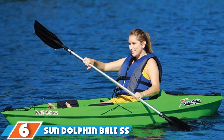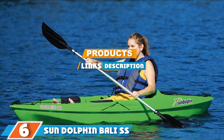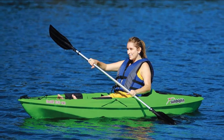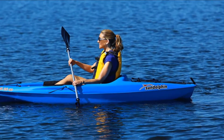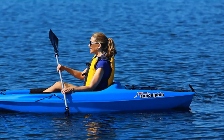Next, at number 6, we have the Sun Dolphin Belly SS 10-foot sit-on-top kayak. Sun Dolphin's Belly SS is the best sit-on-top fishing kayak if you're on a budget. This is a basic boat with few bells and whistles, but it will get you on the water and having fun in no time. It's lightweight, so it's easy to transport and carry. Sun Dolphin is a Michigan-based company that makes a full line of plastic kayaks, pedal boats, fishing boats, and canoes.